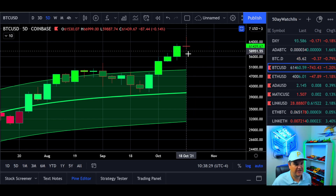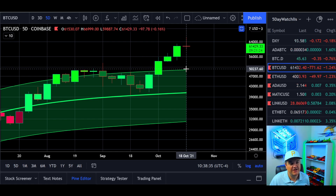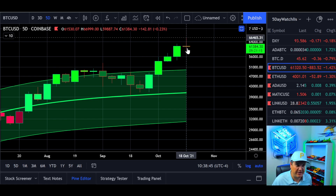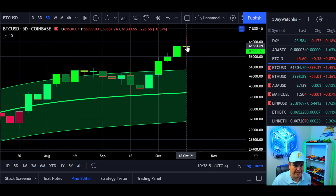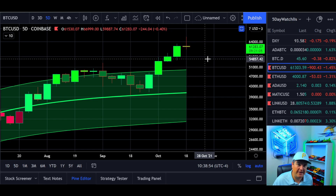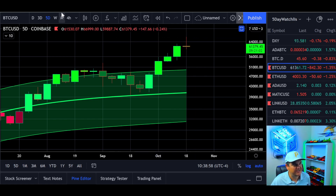Even if we do print this, I don't think the downtrend will be that severe. Worst case scenario in my book, we revisit somewhere close to the top of the Gaussian channel, which is just above 50k. I do think we'll have a turnaround sooner than that. A bearish five-day candle would just signify more of a longer cool-off — maybe a week or so.